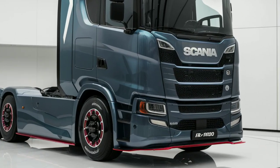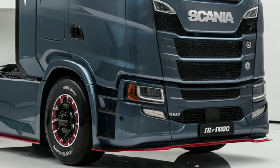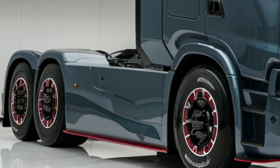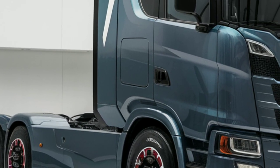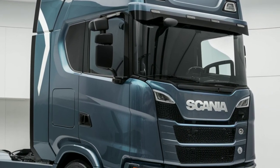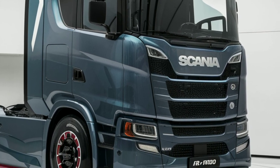First off, let's talk about the powertrain. The Scania Rhone 1000 comes with a stunning 1,000-horsepower engine that truly sets it apart from the competition. Whether you're hauling heavy loads across highways or navigating tight city streets, this truck has the muscle to get the job done.